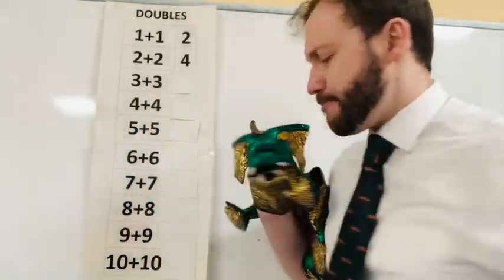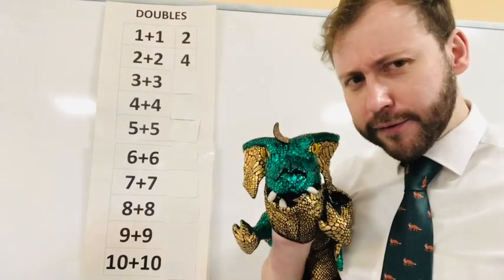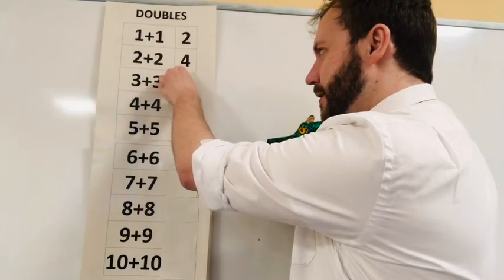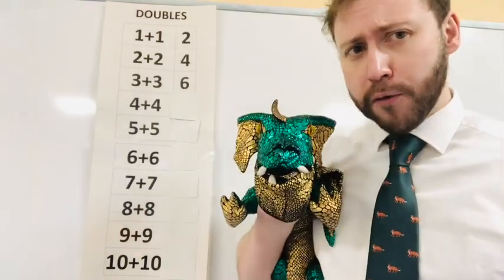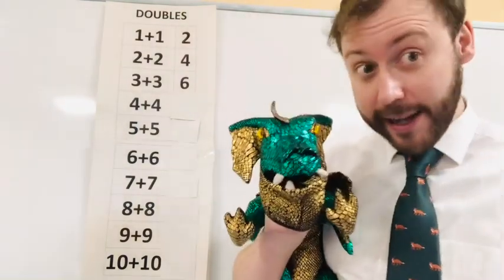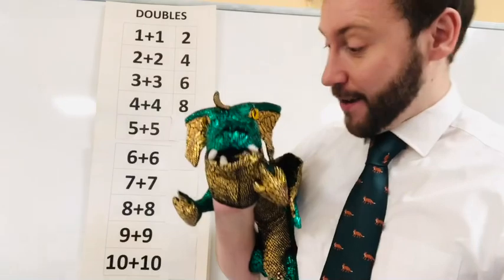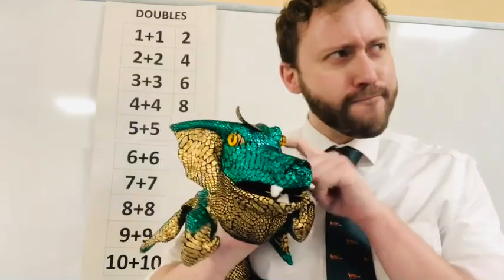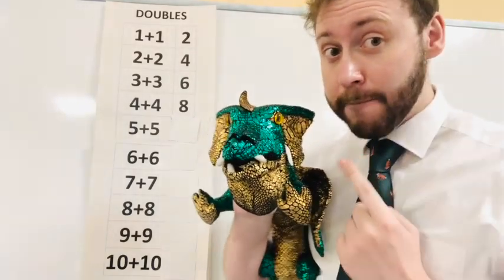Three plus three — hmm, Nick, what's three plus three? Five? Is it five? No, three plus three is six. Then we have four plus four — Nick, what's four plus four? Eight? Four plus four is eight, well done! Five plus five — what's five plus five? Ten! Five plus five is ten.